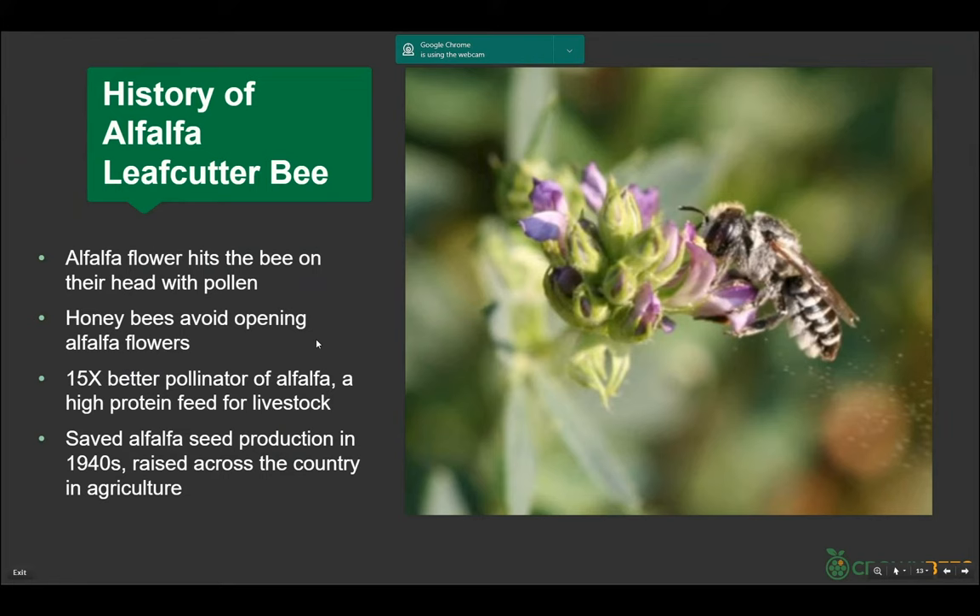A few years ago one of my peers, an alfalfa bee farmer, said the leafcutter 'only does alfalfa.' I said, so what if you put it in a garden? He said he didn't know — try it. So we did: sweet potatoes, beans, other things. Crown Bees is kind of an innovator. We put them on a lot of different things and surprisingly it's a good bee.